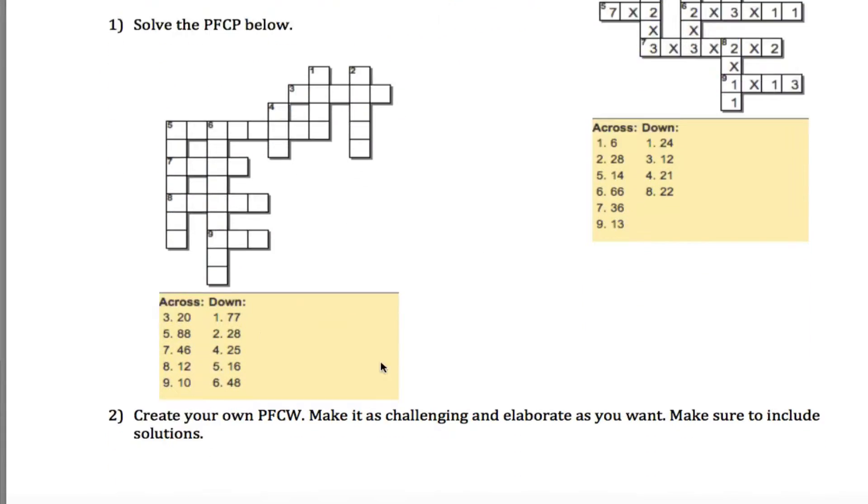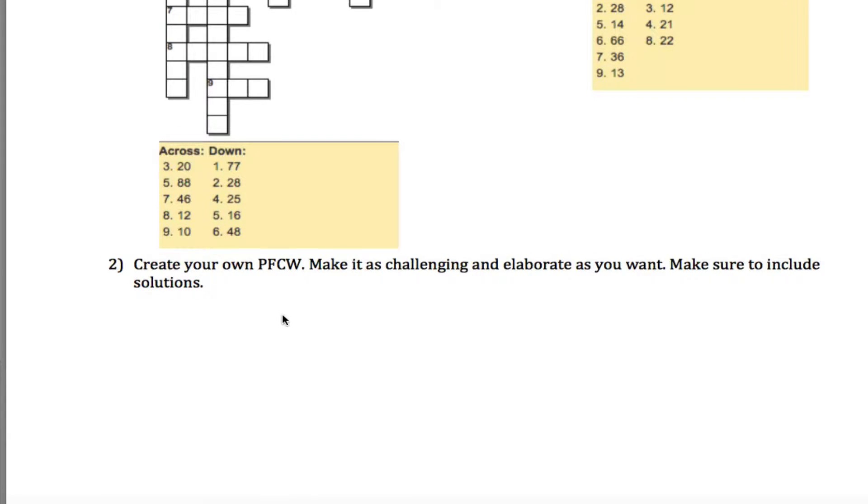The basic idea is you take each of these numbers — 20, 88, 46, 12, 10, 77, 28, 25, 16, and 48 — and first find their prime factorizations. You might want to do this with a prime factorization tree or use your divisibility rules, but I'm just going to do it mentally.